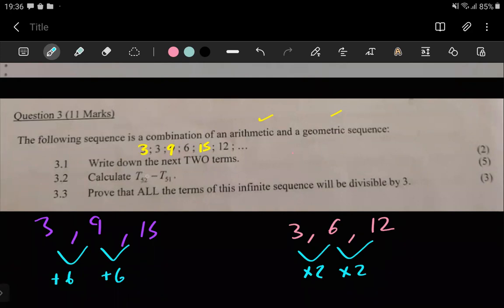They're asking us to write down the next two terms, which is straightforward. From the 15, if we add six, we get 21. And for the 12, if we multiply by two, we get 24. So the next two terms are 21 and 24.